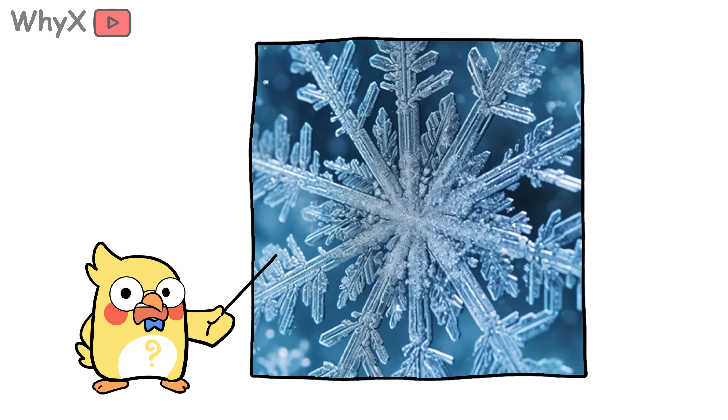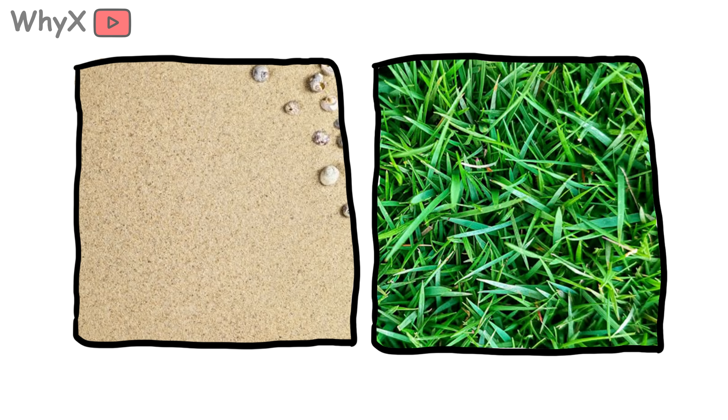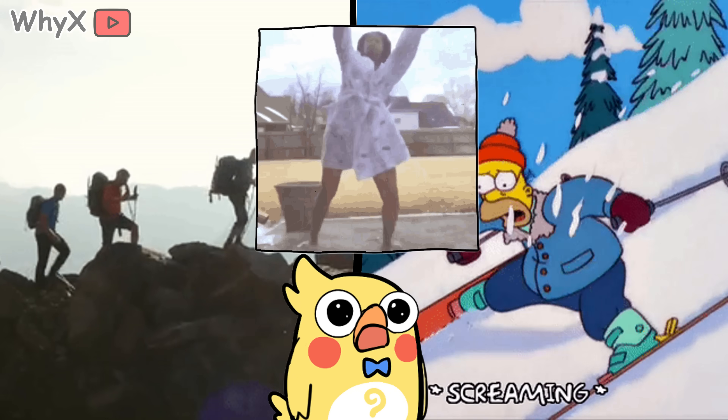Here's where it gets even more annoying. Snow doesn't just sit there looking pretty — it reflects up to 80% of UV rays back at you. Compare that to sand, which reflects maybe 15%, or grass, which is more like 5%. Snow is like the overachiever in class: max effort, max damage. So while you're hiking or skiing, you're being hit with UV from above and below. It's like getting punched by the sun and then uppercutted by the ground.